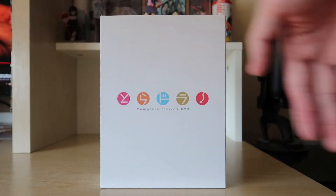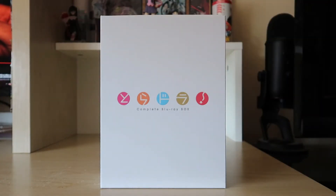What's up people? This is Kiyato here. Welcome to an anime unboxing video.